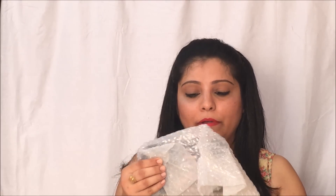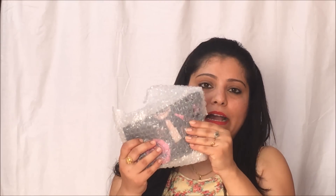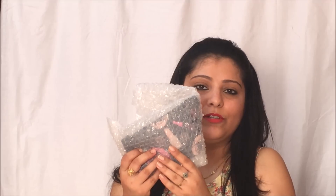First, let me show you the packaging this came in. It was properly taped, but talking about the packaging, it is quite unsafe if they are sending some other kind of jewelry — it might get damaged. But in my case it was completely safe because the inside packaging was bubble-wrapped properly and all the products were inside that bag. This is how the inside packaging looked.